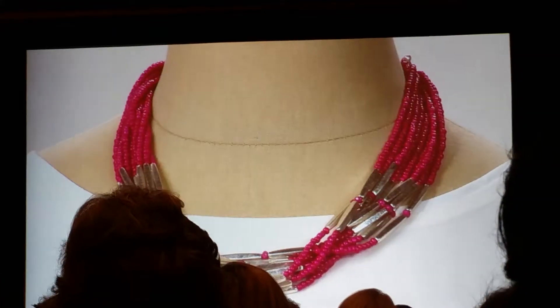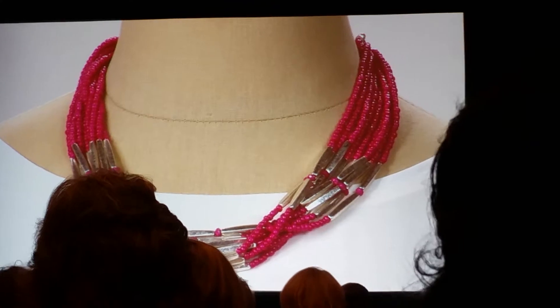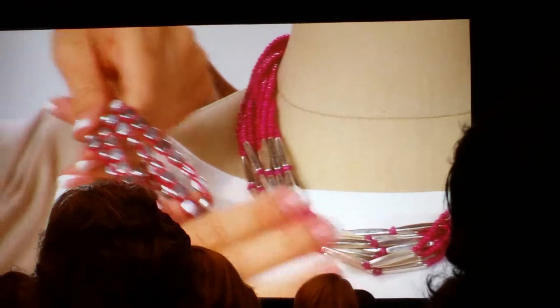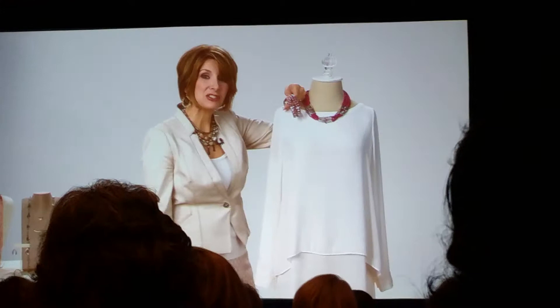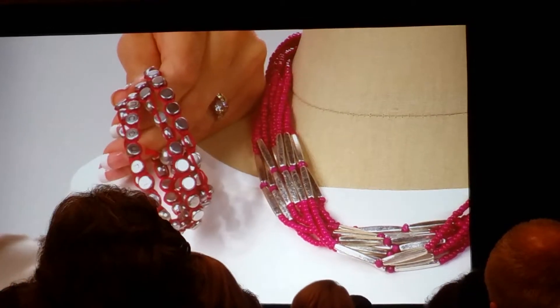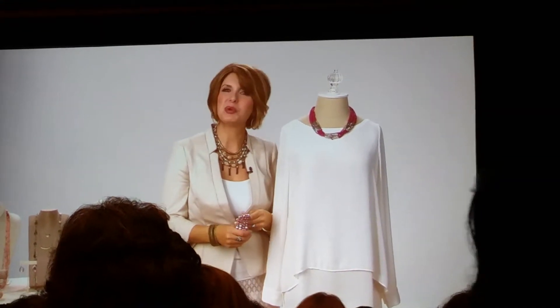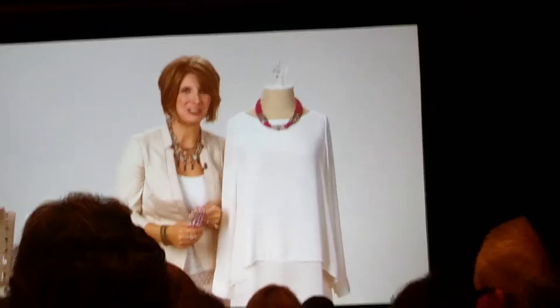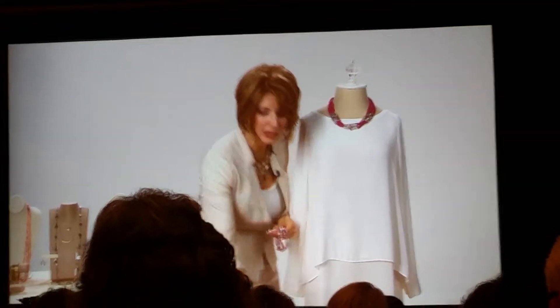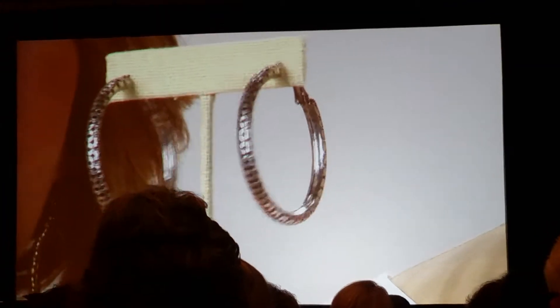Every girl needs a little splash of pink in her jewelry wardrobe, and fuchsia pink is even better. Premiere provides that with this gorgeous necklace. Pair it with the fuchsia bracelet called Encourage — the word 'Encourage' is engraved on the silver buttons — what a great gift for a friend you want to always feel encouraged. Complete the ensemble with this wonderful pair of earrings called In The Loop.